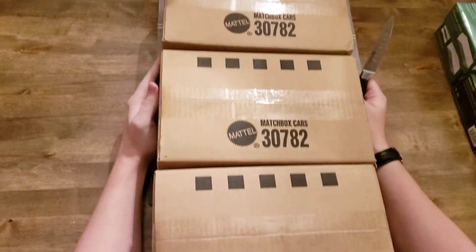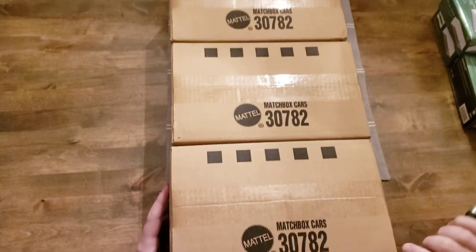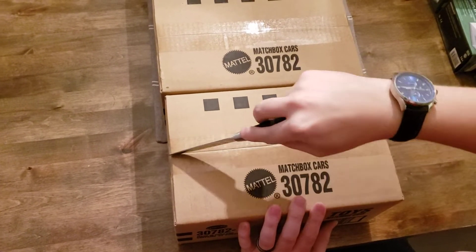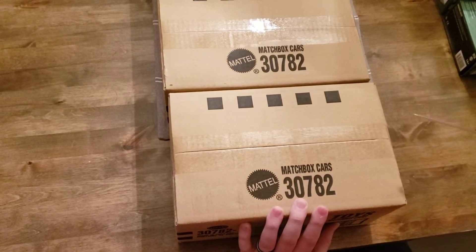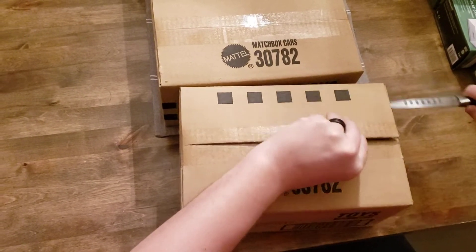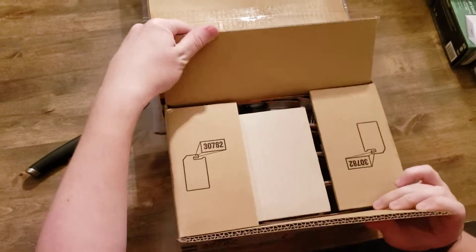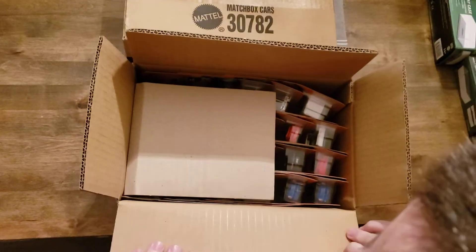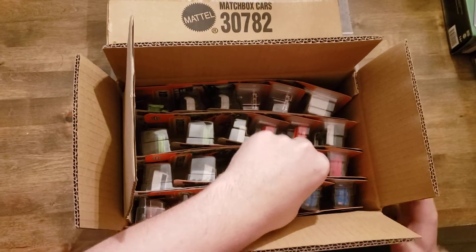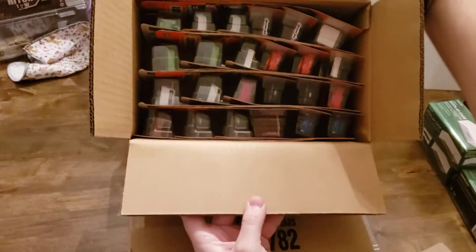There were three boxes in that big box with these display cases. They're all the same code for Matchbox, so it looks like it's the first series of the year. Let's open and see what models are in this case.